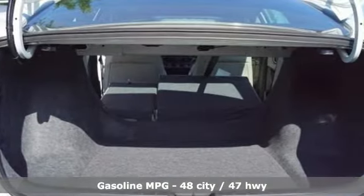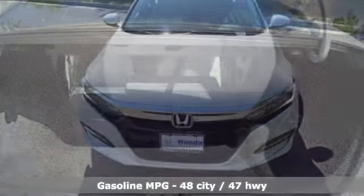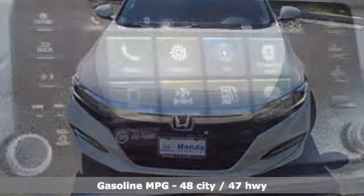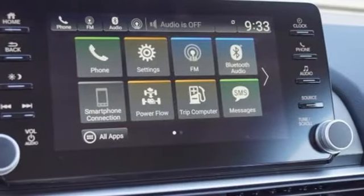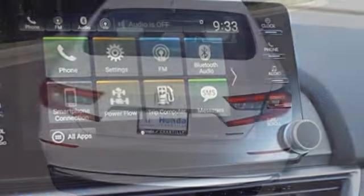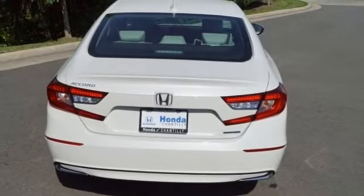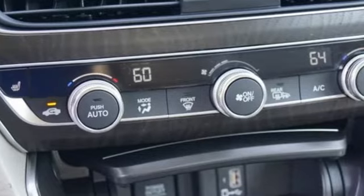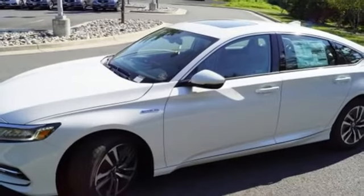Features include streaming audio, remote engine start, front heated leather bucket seats, auto dimming rearview mirror, doors and push button start proximity key, dual zone climate control, inline four-cylinder engine, power sliding and tilting sunroof, gas pressurized shocks, and LED low beam headlights.